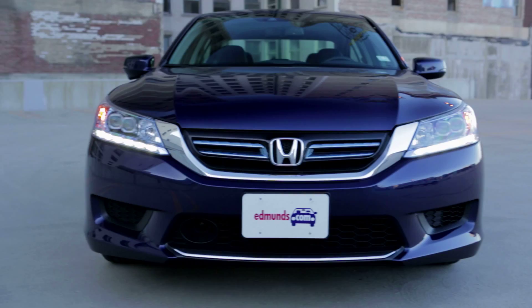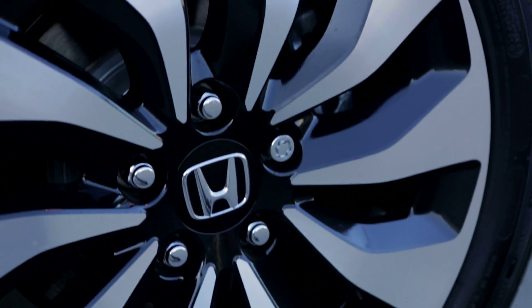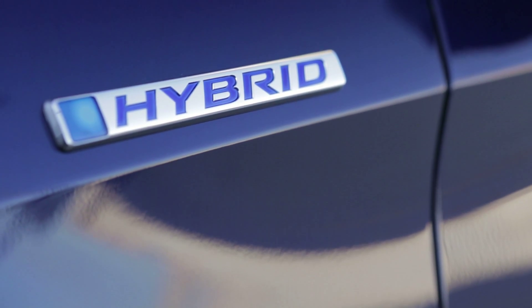The Honda Accord is a very fuel-efficient family sedan, but if you're looking for something even thriftier, the Accord Hybrid is definitely worth a look.